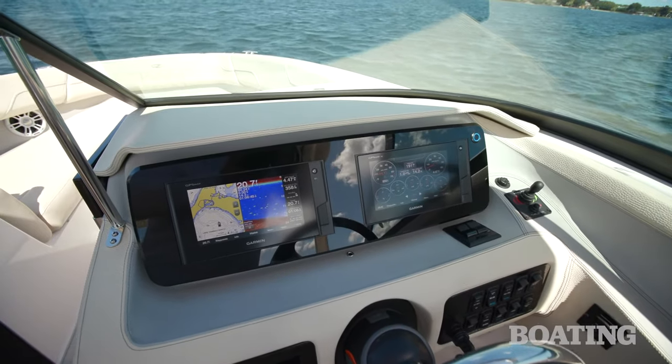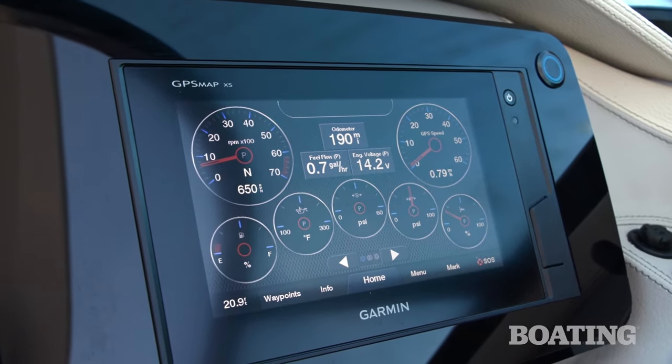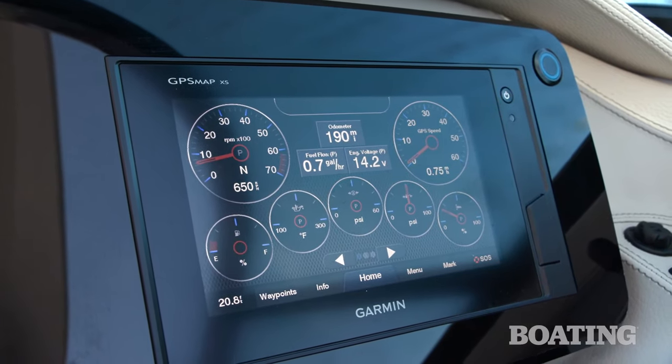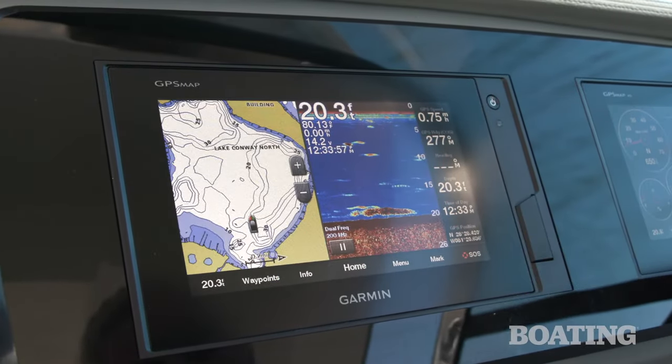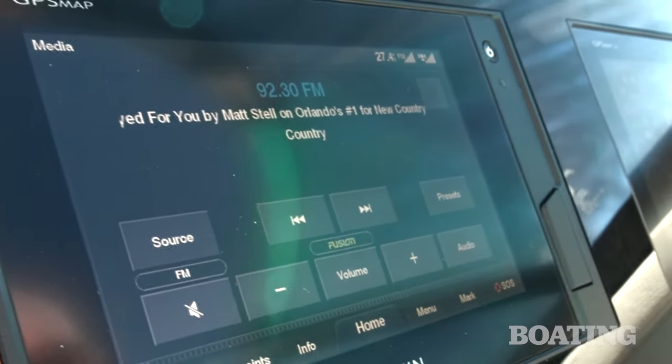I like the fact that it's equipped with dual Garmin displays. Not only do they give you complete engine output information, you've also got a complete navigation suite, and through either display, full control of your Fusion audio system.